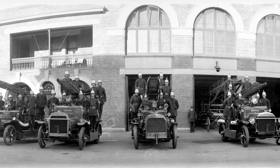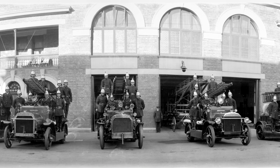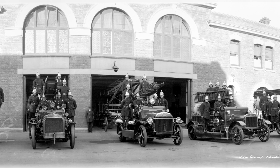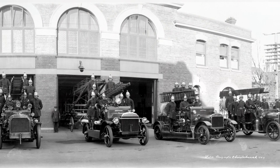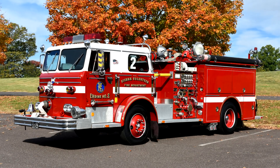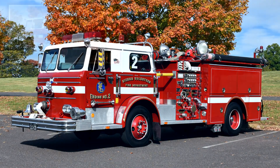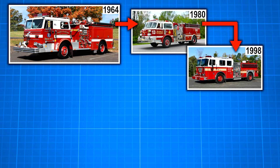Fire trucks have been around basically as long as we've had regular trucks, with motorized transport taking over from horse and steam-powered fire engines in the early 1900s. By the 1960s, the concept of a typical fire truck was pretty clearly defined, and in the over 60 years since, you'd have to agree that the municipal fire engine really hasn't changed that much.